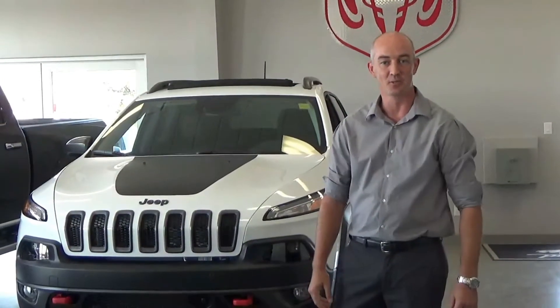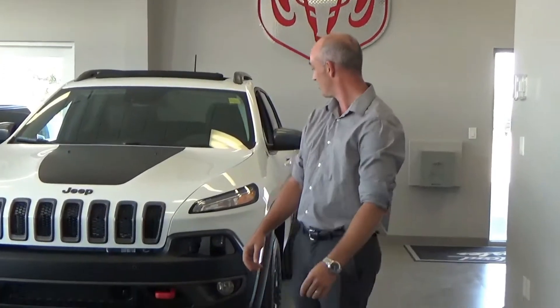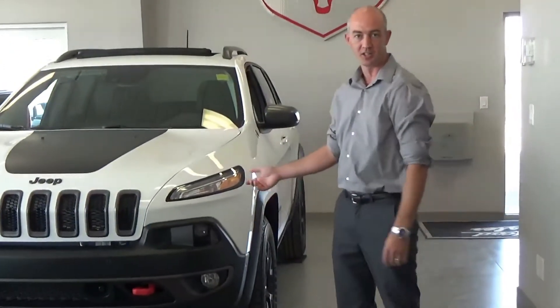Hey guys, Tim from Indiana Chrysler here. Just want to talk to you a little bit about the new 2018 Jeep Cherokees. This one right here is their Trailhawk Edition.